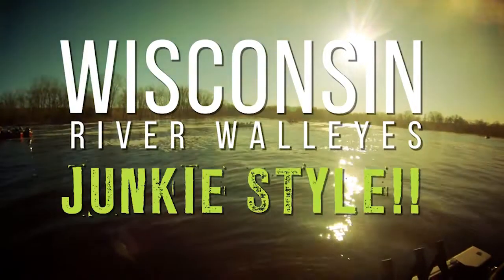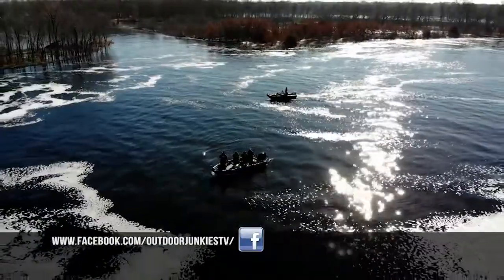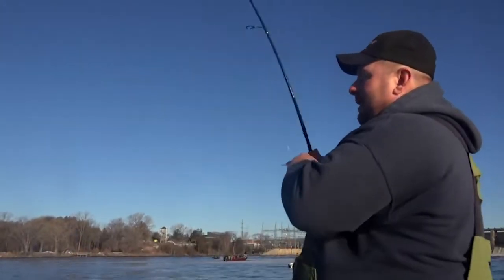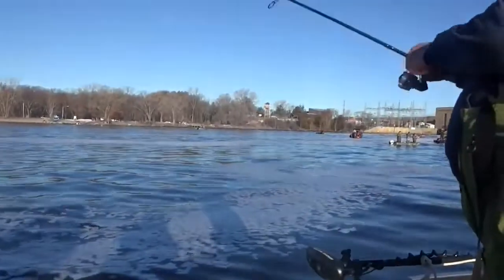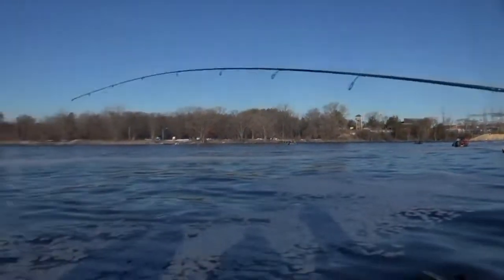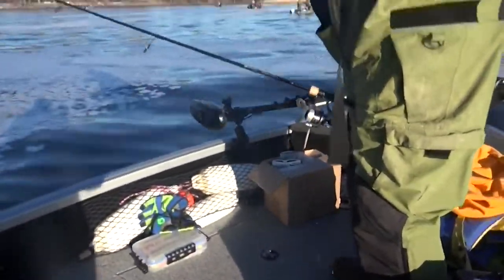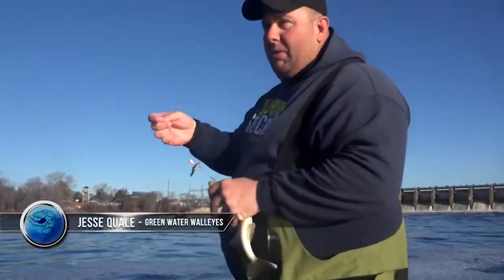Welcome back to Outdoor Junkies. The guys are fishing in depths from 5 to 15 feet using Bee Fish and Tackle plastics and jigs with minnows, with water temperatures of 42 degrees. The live bait's working well, but the guys are going to switch over to plastics to try and target bigger fish. I'm going to switch over to plastic now — seems like you get numbers of fish with live bait, but with plastics you get the legals too.